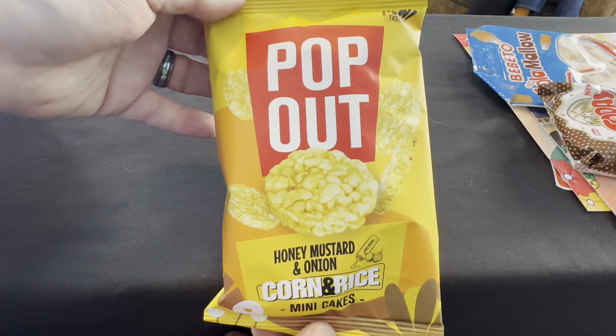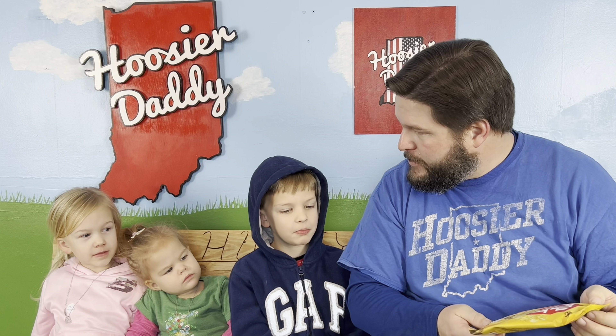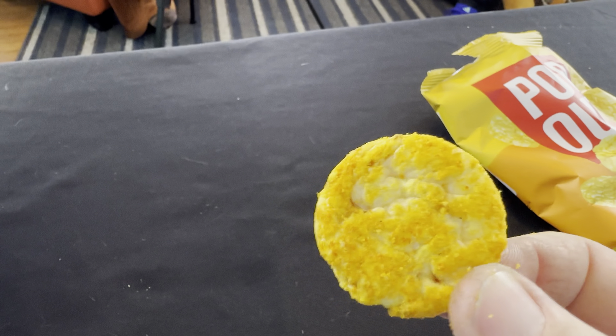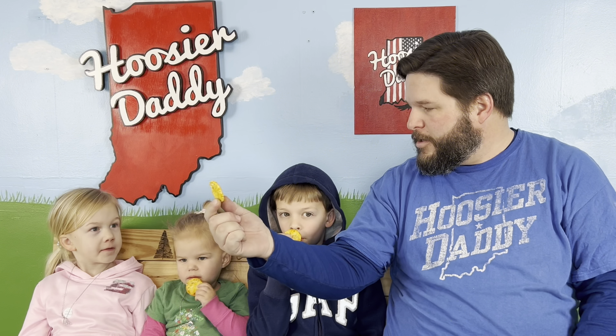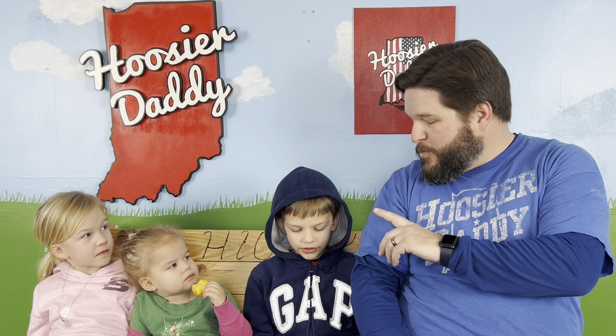First up, we always start with the savory things, so we're going to have some pop-out corn and rice mini cakes. They're honey mustard and onion flavored. Do you guys like rice cakes? Okay good, then these should be good. These are honey mustard and onion flavored rice cakes. The onion and the honey mustard flavor are really prominent. It's the texture of a rice cake — kind of soft — but it's got a good flavor. I like it.